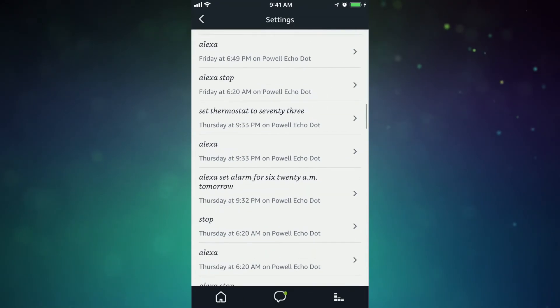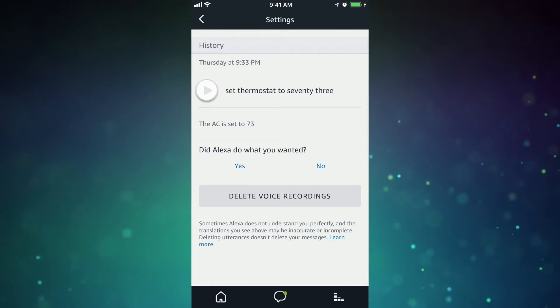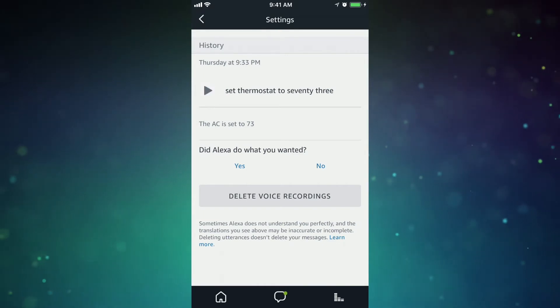To hear a recording, tap on it and then hit the play button. Set thermostat to 73.